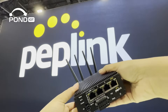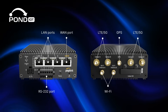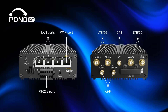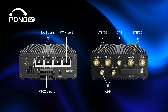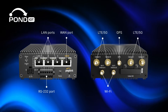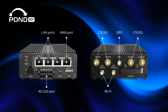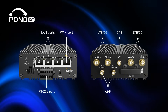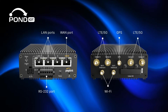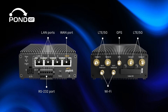On the back you'll find flexible connection options: a 1 gigabit WAN port which can also be reassigned as a LAN, 3 dedicated gigabit LAN ports, and one of those LAN ports supports PoE, meaning it can deliver both power and data to devices like cameras or access points over a single cable. There are also antenna connectors for LTE/5G, Wi-Fi, and GPS, plus a serial RS-232 port for managing external or legacy equipment.